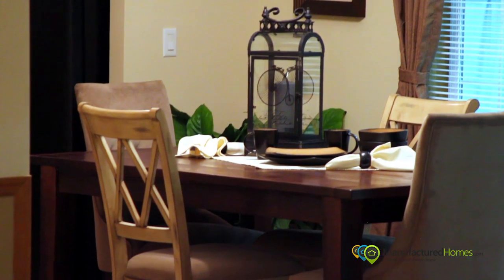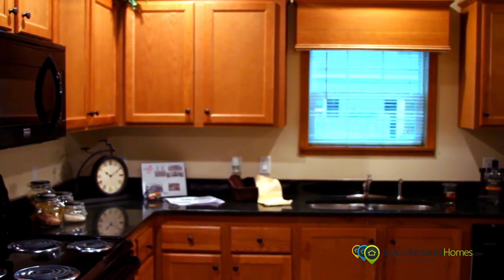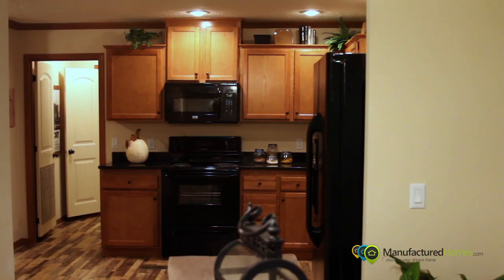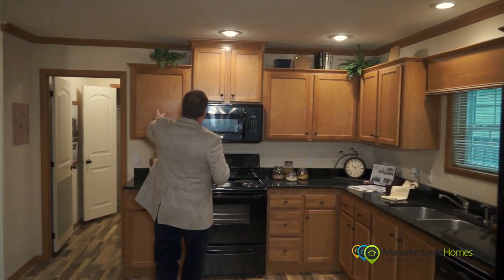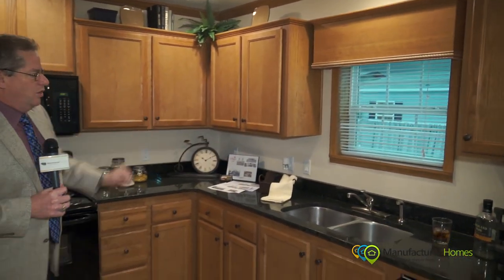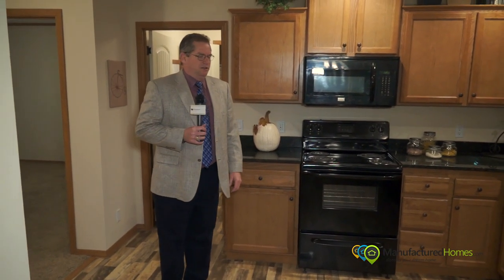Moving into the kitchen — this kitchen comes with granite countertops, a black appliance package, our high-end trim and molding throughout. We've city-scaped the cabinets, which means the cabinets flow — they can go up and come back down. And of course, another window box overlooking your backyard, and all the cabinetry and countertop space that you need and have to have.